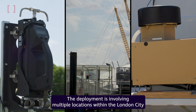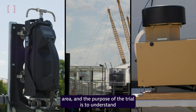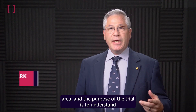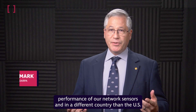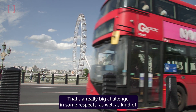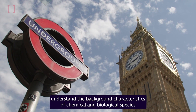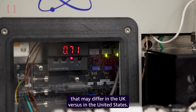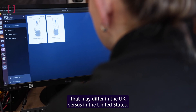The deployment involves multiple locations within the London City area, and the purpose of the trial is to understand the performance of our network sensors in a different country than the U.S. That's a really big challenge, as well as understanding the background characteristics of chemical and biological species that may differ in the U.K. versus in the United States.